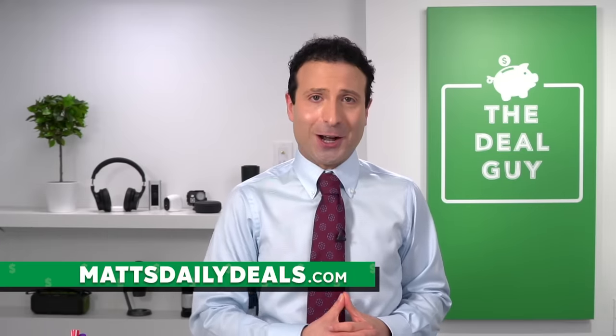Today I'm going to show you how to boost your internet speed and, more importantly, how to eliminate dead spots. What's the best WiFi extender? I'm going to answer all of those questions. If you've never seen me before, hello — I'm the YouTube Deal Guy, Matt Granite, from mattsdailydeals.com.